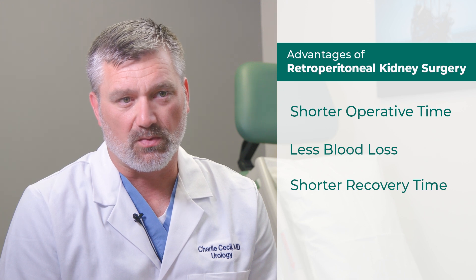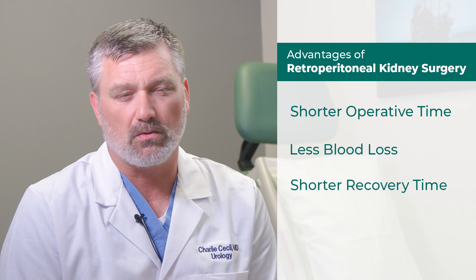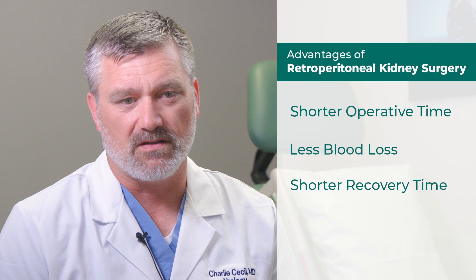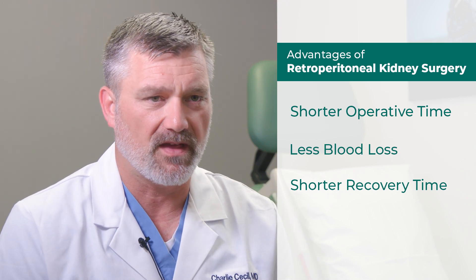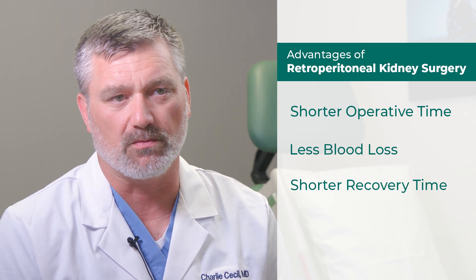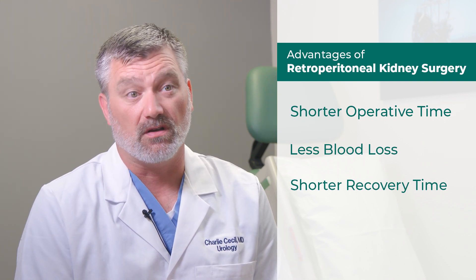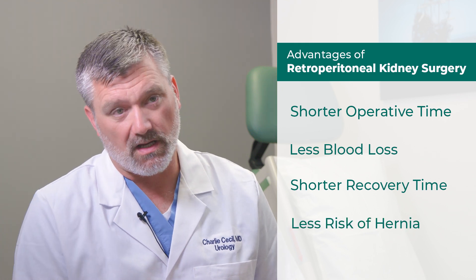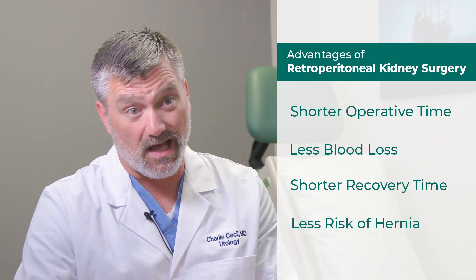Recovery and discharge time is also improved. Most people who have a transperitoneal — meaning across-the-abdomen — surgery are a little more tender, because the abdominal muscles used to breathe and move are affected. The retroperitoneal approach comes in more from the side, so it doesn't have the same effect on the abdominal muscles.